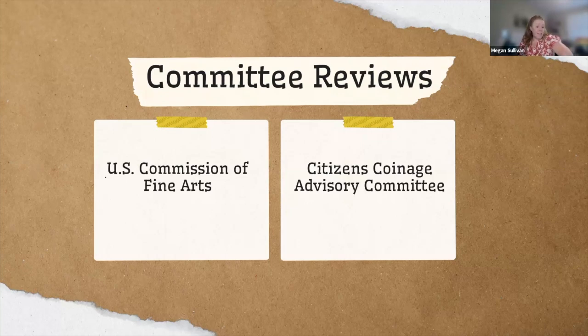The CCAC was established in 2003 and has 11 members who serve four-year terms: four specially qualified in sculpture, medallic arts, numismatics, and American history; four members recommended by the leaders of the House and Senate; and three members of the general public. You can watch their meetings live-streamed on the Mint's YouTube page, or go back and watch old meetings.